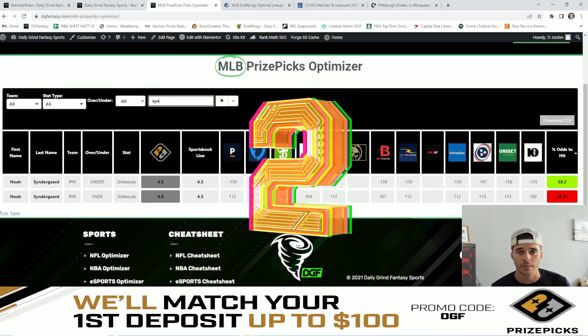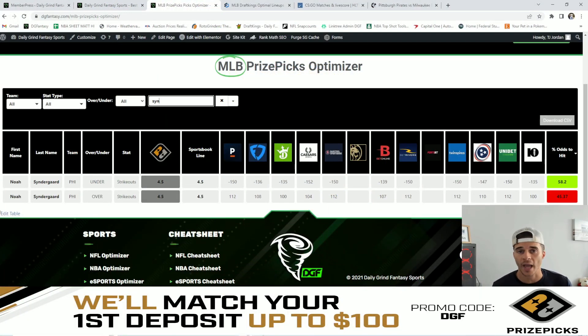My number two favorite value play is going to be Noah Syndergaard under four and a half strikeouts. With average odds of around minus 145, Vegas is giving this a 58.2% chance to hit the under.